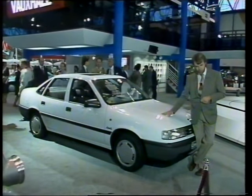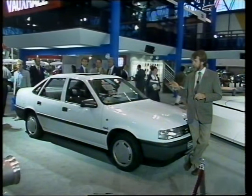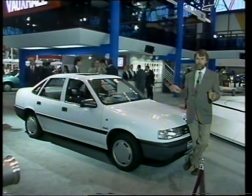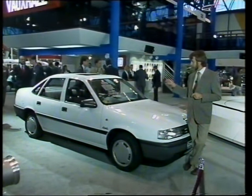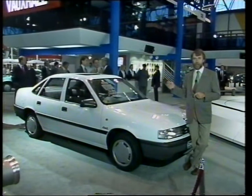So what's so new about the Cavalier? Well, the new bodies are very low drag — it's 21% more slippery than the old car — and they're stiffer, lighter, longer, and wider. There's a lot more room, for instance, in the back seat, and that was always the problem with the old Cavalier.